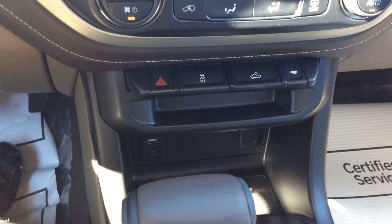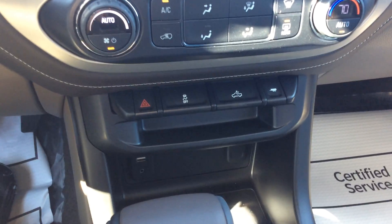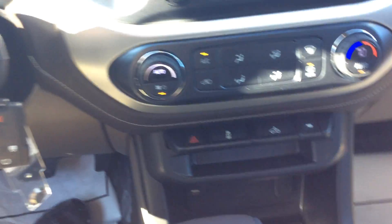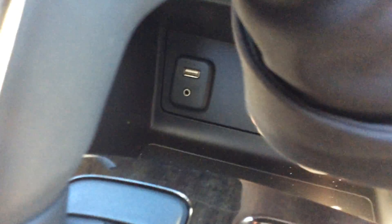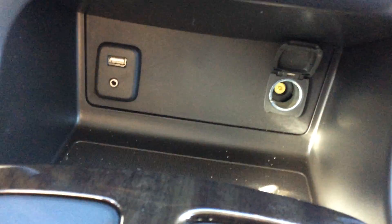Below that you've got some extra buttons for your rear bed lights, trailering mode, and traction control. Down in the center here you do have a USB and an auxiliary port along with a 12-volt port on the other side.